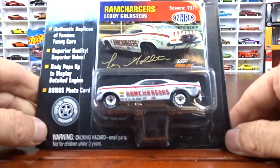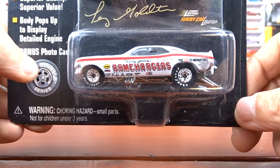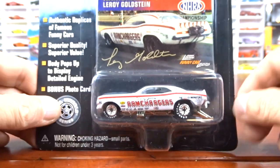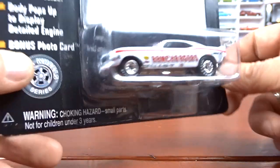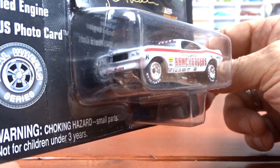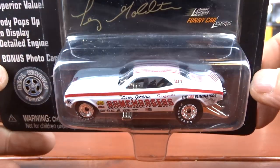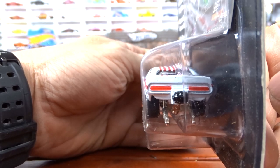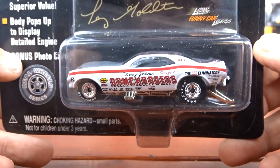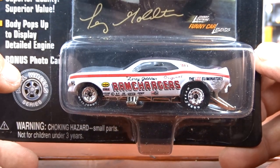And then we have this Ram Charger — that's what it says on the side. It's got an original picture of it back in the day. This is from season 1971, NHRA. And I think they just came out with Hot Wheels of these two with the same paint scheme. I haven't managed to find one, but it's going to be cool to find one of these. Thing's awesome.